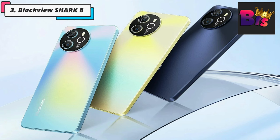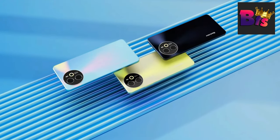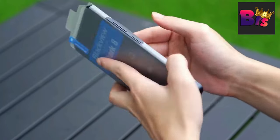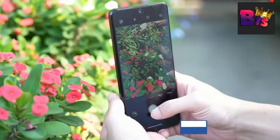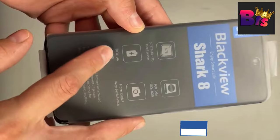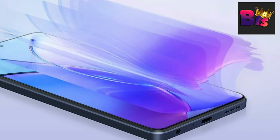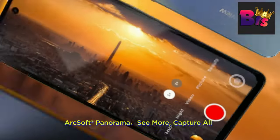Number 3: Blackview Shark 8 Smartphone. The Blackview Shark 8 is a powerhouse of a smartphone that's ready to take on any challenge. Let's start with the design — the Shark 8 features a sleek and rugged body, perfect for those with an adventurous spirit. Its durable construction ensures it can withstand even the toughest environments. The Shark 8 boasts a stunning 6.78-inch display, providing crisp visuals and vibrant colors. Whether you're streaming videos, playing games, or simply browsing the web, you'll be mesmerized by the immersive experience.